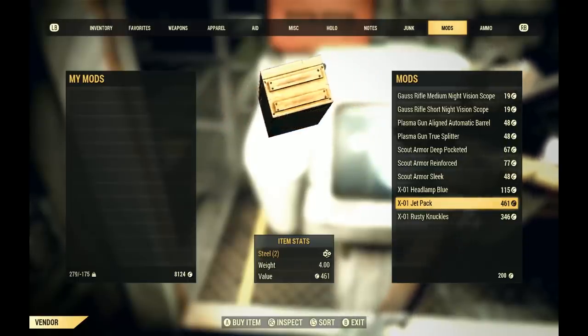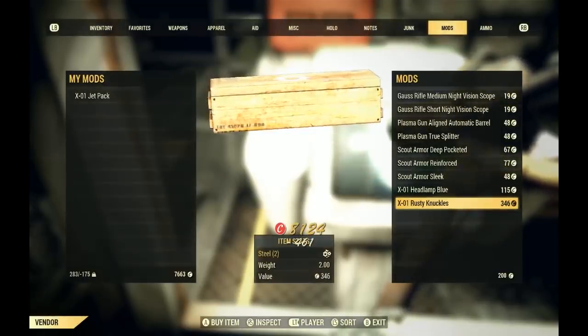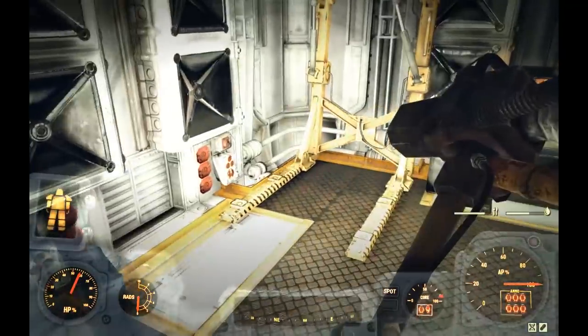Now that sounds good on paper, but what do you guys say we put this patch note to the test? I'm going to throw on my Cap Collector perk card and head on over to the Nuka Cola plant.